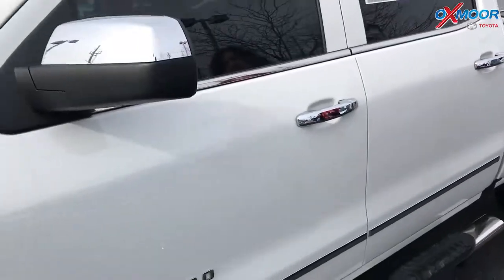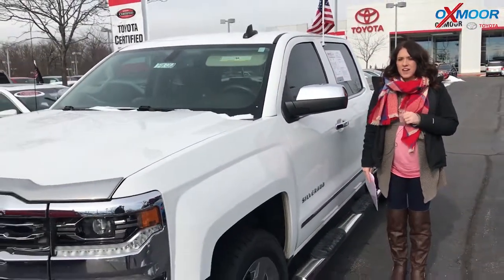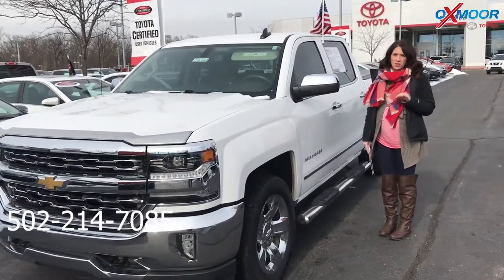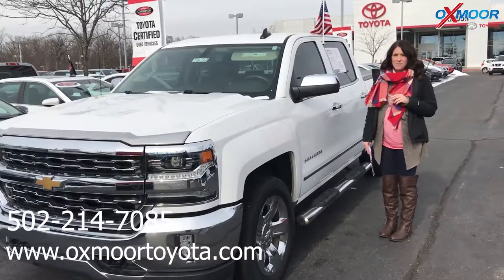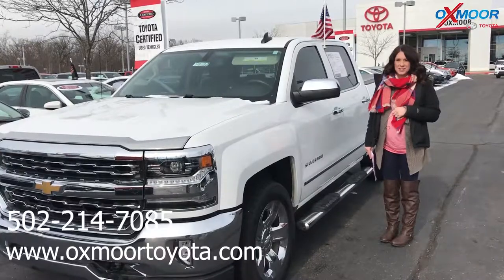If you guys have any questions on any one of these, please feel free to let us know. The best phone number you can reach us on is 502-214-7085. You can also visit our website, oxmoortoyota.com. I'll have a link to each one in the comments. Thanks you guys for watching — we'll see y'all soon. Bye.